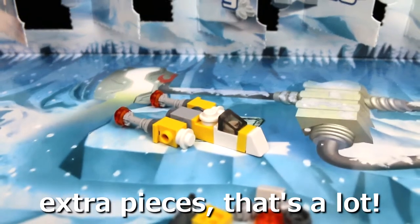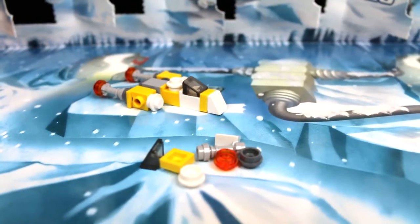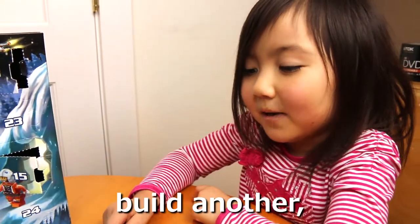Yeah, look at all those extra pieces. That's a lot. Maybe they expect this Y-wing is going to get blown up a few times. Yeah, but maybe we can build another small ship with that.